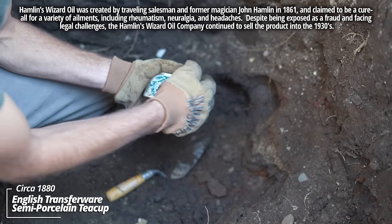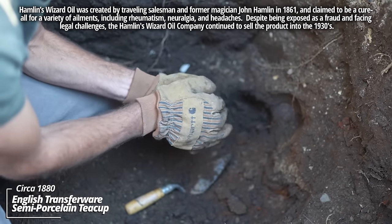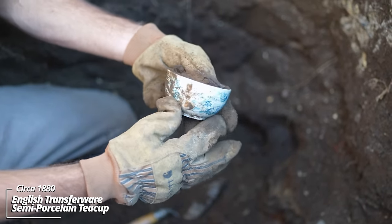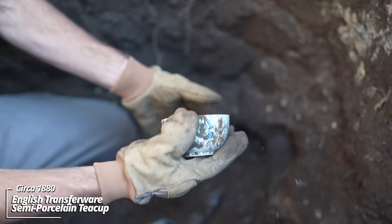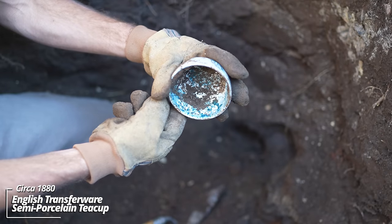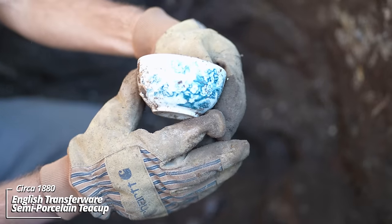Whoa — that's an awesome pattern. This is some transferware. The handle broke off of it, you can see — that must have been when they threw it down. This even has transferware on the inside. That color is wild — look at that.